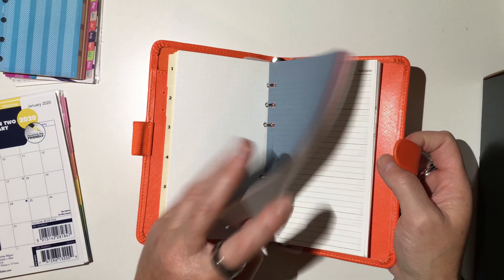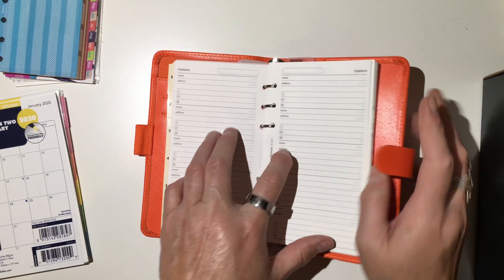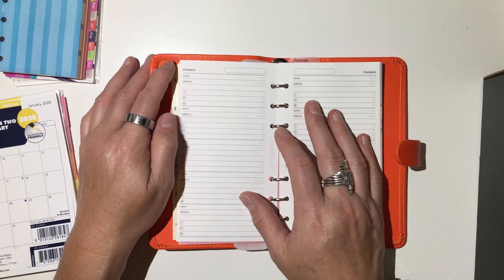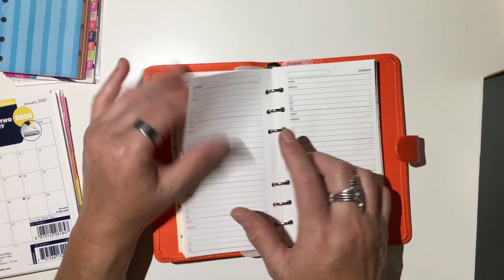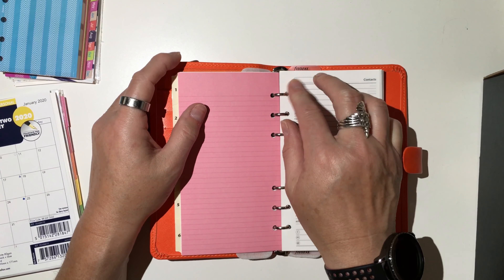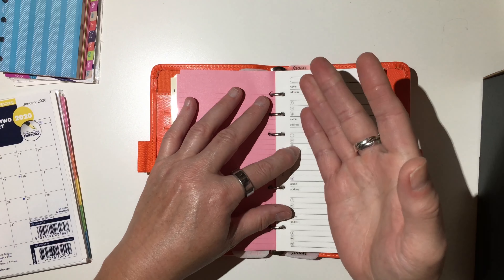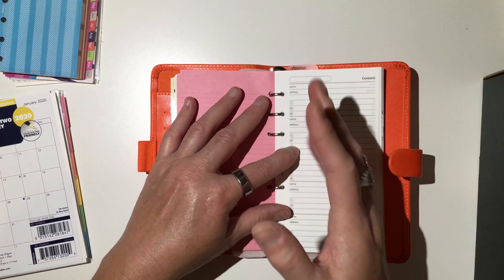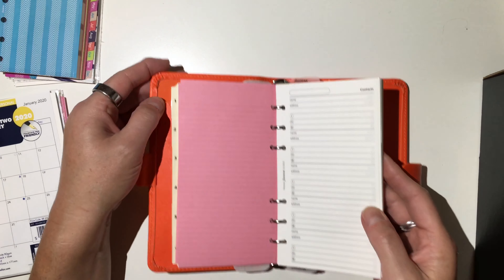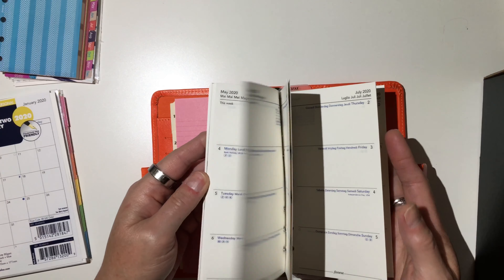And then you've got some colored lined paper, and then contacts — which, because I am working from home right now, these will come in handy just so I can have something with me. We are also talking about working from home part-time and then being at work part-time for the interim for the rest of the year. So I'm going to have to have a work planner that I can take things with me to and from work.